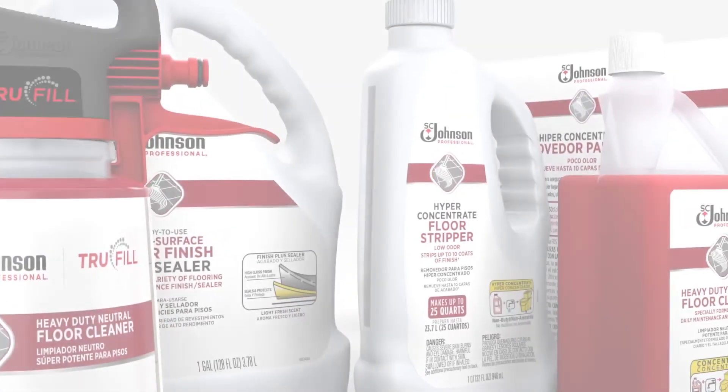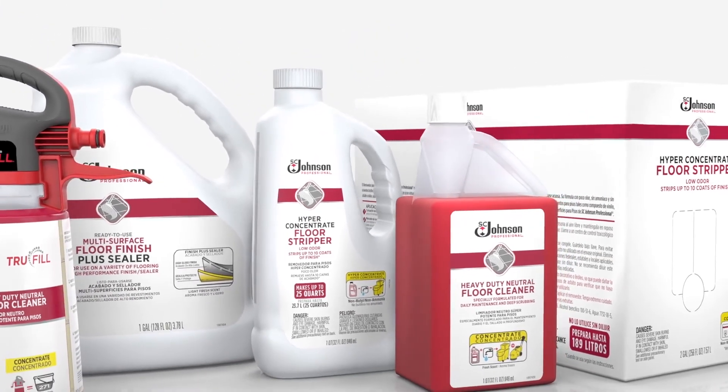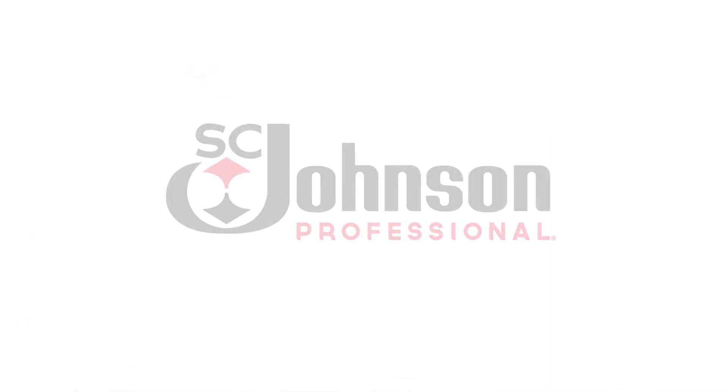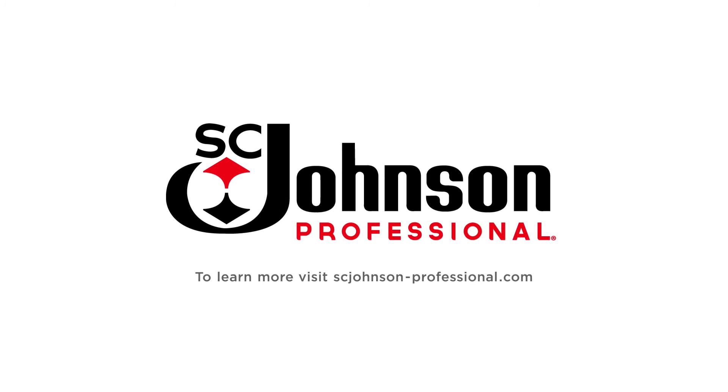The revolutionary floor care system from SC Johnson Professional. It's everything we know, put into everything you need.